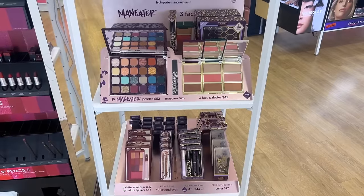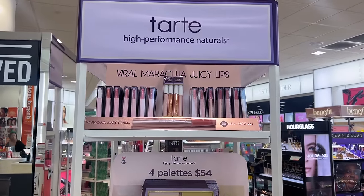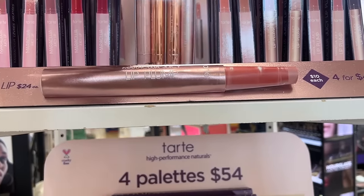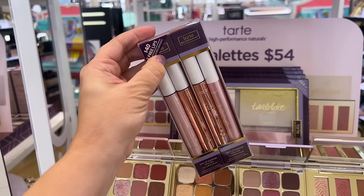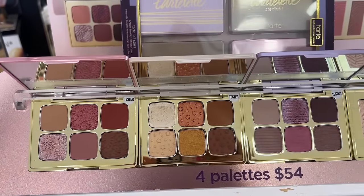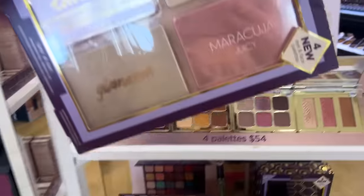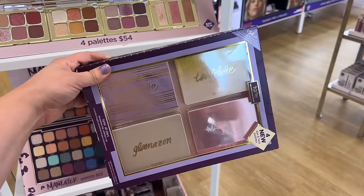Next is all the holiday makeup — Tarte has their setup already. They always have tons of gift sets for the holidays. First they have the Maracuja Juicy Lip Set which contains a couple of their different formulas: the cream, the juicy lips, and the shifty ones, so you get a lot for your money. They also have a four mini palette set. I see a little juicy palette in there — that one was probably my favorite. These aren't always the best quality but it is a good deal.